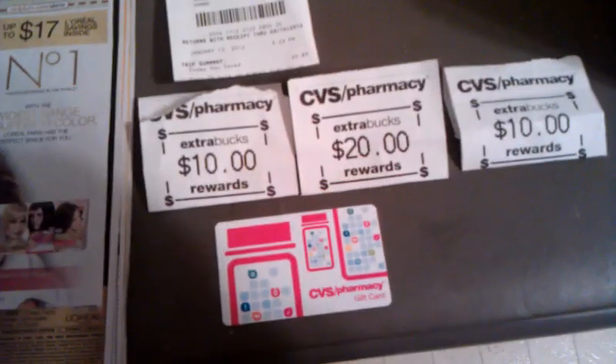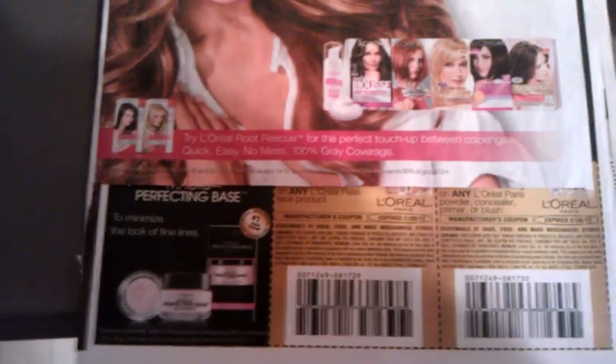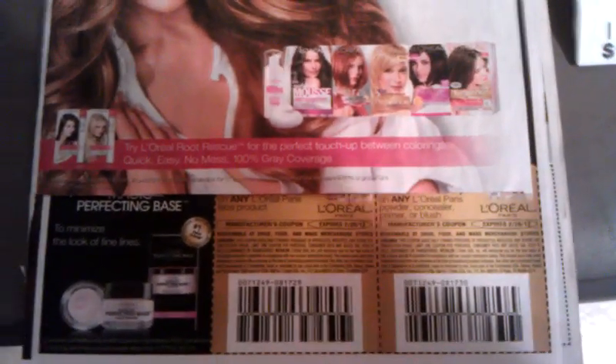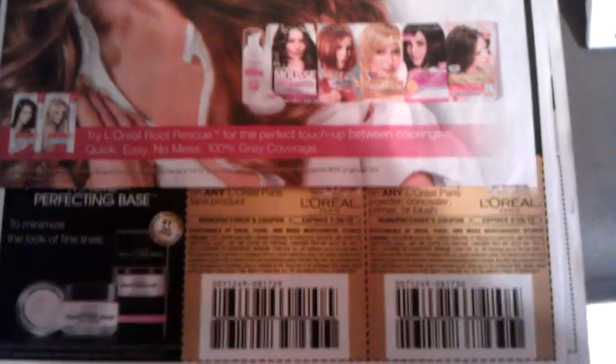Here's the insert the coupons were in — the Red Plum. They're right on the front page, and that's where the $5 and $2 off coupons were. They were gold coupons just like that right there.